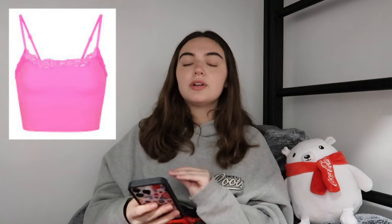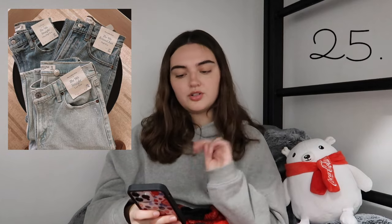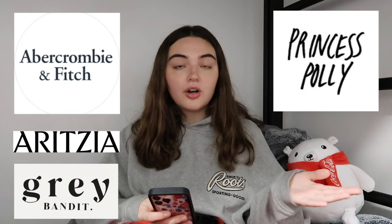Skims — I have a tank top from their Valentine's collection, it's so buttery soft. I really want to try their smoothing and Fits Everybody t-shirt and long sleeves, but they're always sold out. From Abercrombie, their bodysuit is also so buttery soft; Abercrombie jeans and shorts are a nice staple. Roots hoodies — specifically one that has no strings — it's one of the best hoodies I've ever had, hands down. Medium weight, not too heavy but not too thin. For basics in general: Abercrombie, Aritzia, Grey Bandit, Princess Polly.